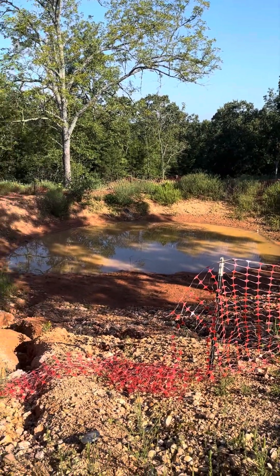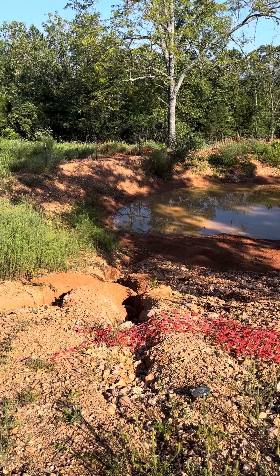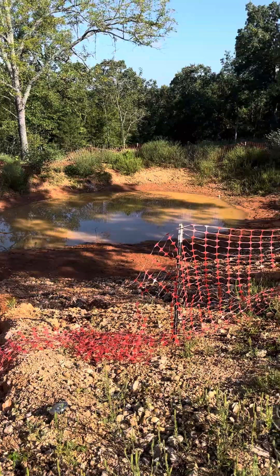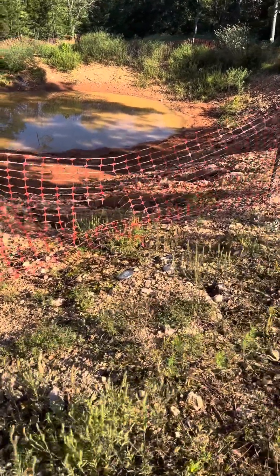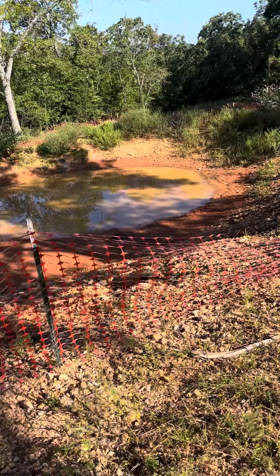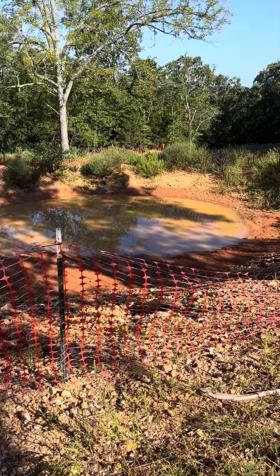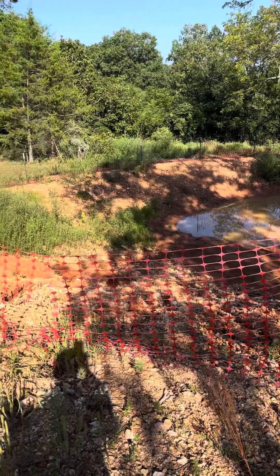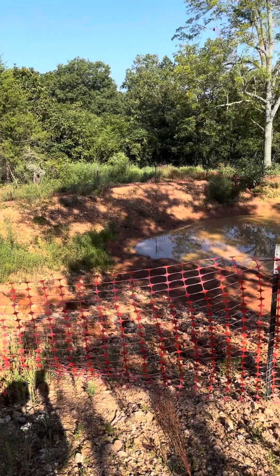It's not holding water the way I had hoped at all, and it's been a while. As you see, the water is receding in certain spots a lot. So what I'm going to do is have the contractor that built this pond come back out, and we're going to have to powwow on what can be done. If you have any suggestions, I'm willing to learn.